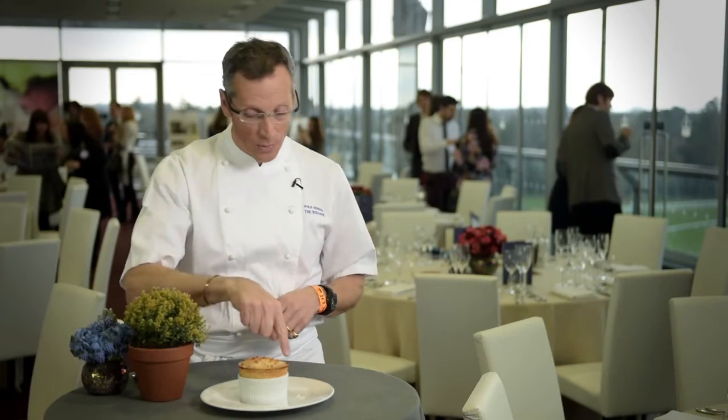We then fold in egg whites and a lovely strawberry compote-stroke-jam so that it's rippled, put it into a soufflé mould that's been lined with digestive crumbs and has a little bit of crumble on top, and then it gets baked until it rises.